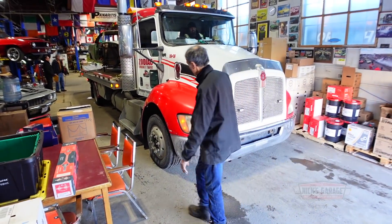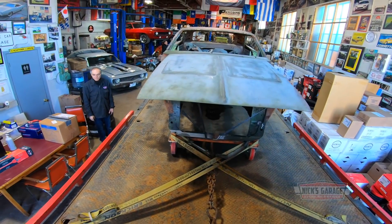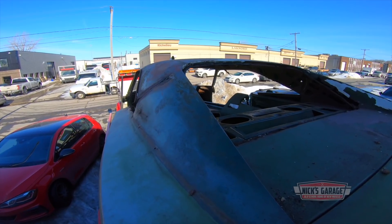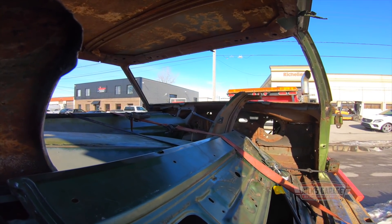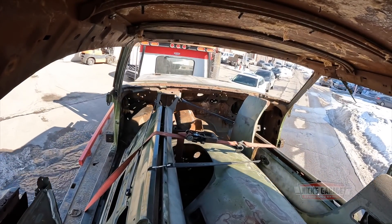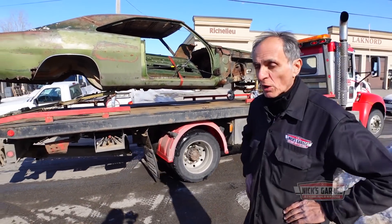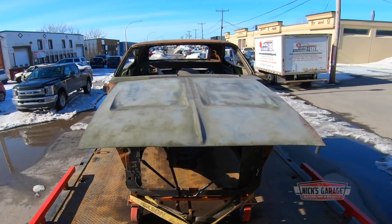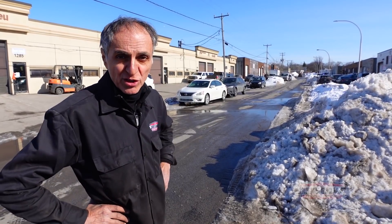There we go. There goes another one. Looking at it from out here, it doesn't look much of a car. There she goes. We've got a big project ahead of us and this is not a joking matter. There it is, you guys — gone off to the sandblasting. Now I've got to get everything else ready. Thanks for watching, you guys, here on Nick's Garage. Good luck.